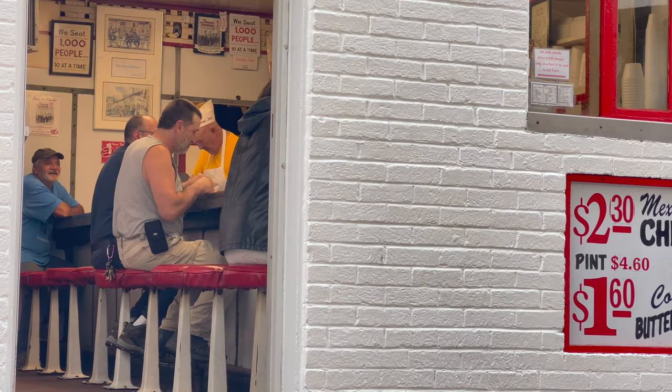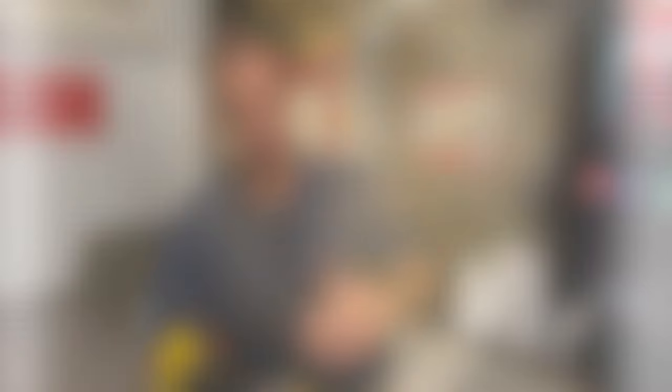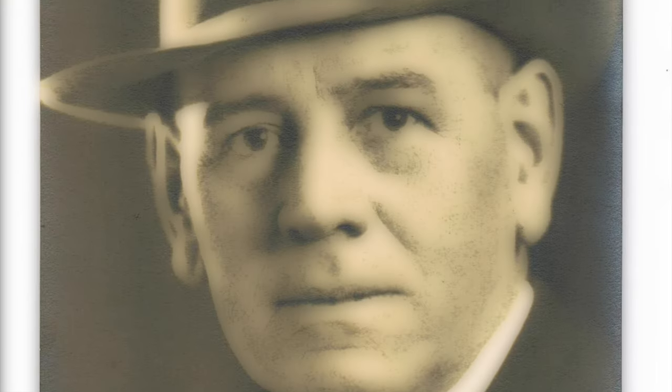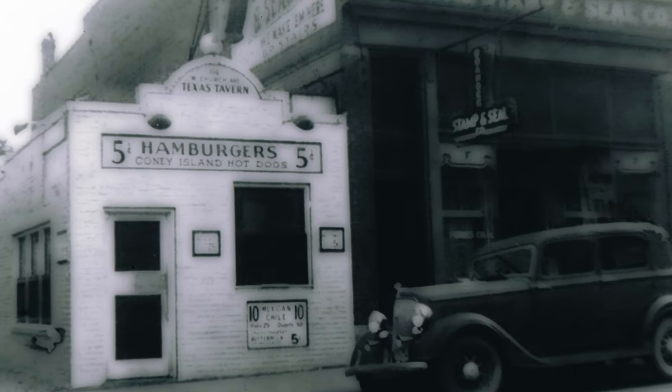Open 24/7, the Texas Tavern is a Roanoke institution. You leave your status outside and come in — they treat you like a millionaire. Matt Bullington's great-grandfather opened the no-frills restaurant in 1930 during the height of the Great Depression, when fast food was a novelty.